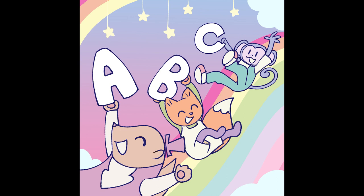We start with A for apple, B is for bear, C for cat, D is for double dog dare. E is for elephant, and F is for friend, G is for go, go, go to the end.